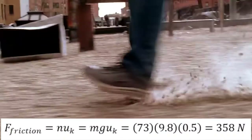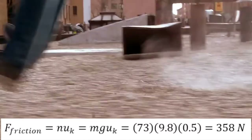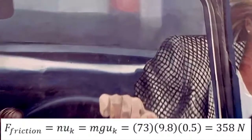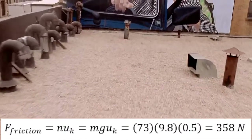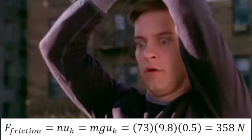Now we must calculate the work done on Spider-Man by the force of friction between the roof and his shoes. The force of friction is equal to the normal force times the coefficient of friction, which is just a constant. In this case, the normal force is simply Spider-Man's weight times gravity, ignoring the tension of the rope. A typical coefficient of friction for sneakers on concrete is 0.5. Plugging in his mass, gravity, and the coefficient of friction, we can calculate the force of friction to be 358 newtons.